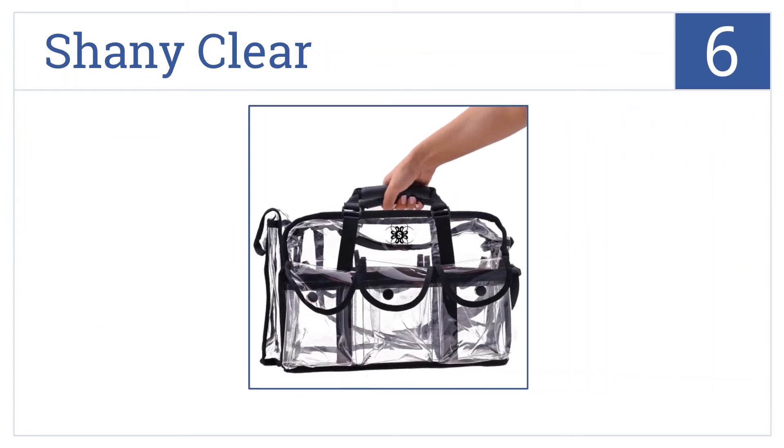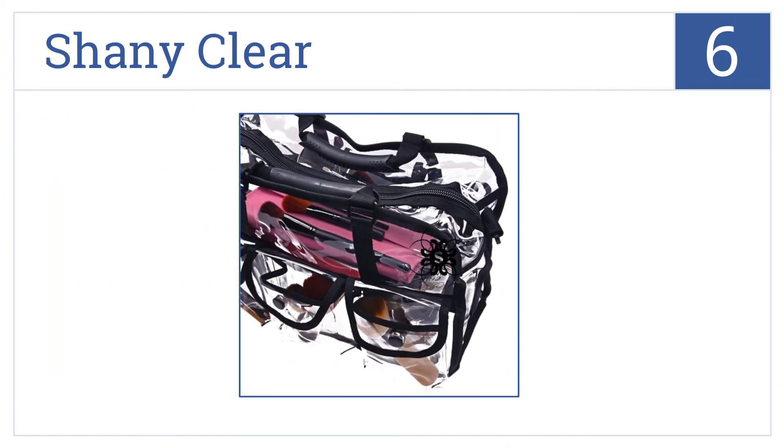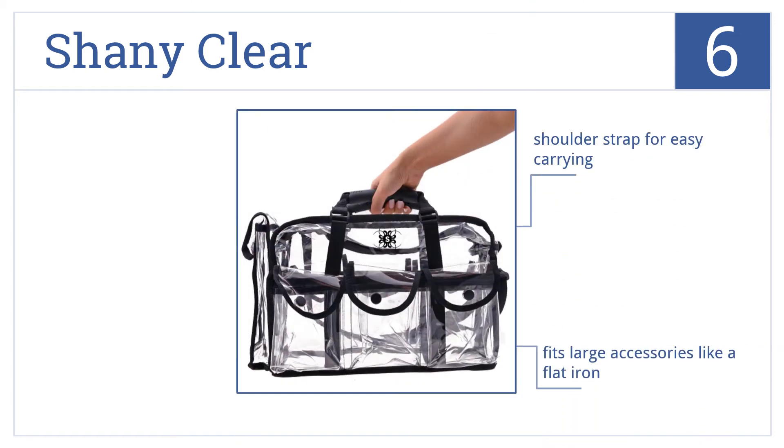Moving up our list to number 6, the Shaney Clear is made from a durable 100% recycled vinyl for long-lasting use. It has four snap front pockets on the outside, a shoulder strap for easy carrying, and it'll fit large accessories like a flat iron. It's great for travel or as an organizer.